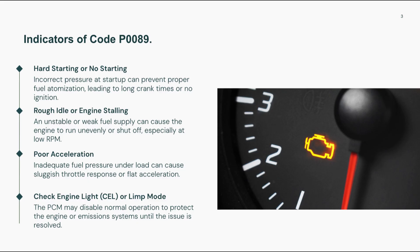In some cases, the engine may surge unexpectedly or run rich or lean, which may trigger additional codes like P0171 or P0172. You might also see reduced fuel economy and a persistent check engine light. On vehicles with advanced fuel systems, the PCM may even trigger limp mode to prevent damage.